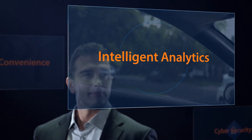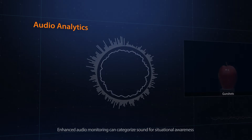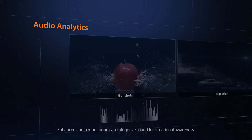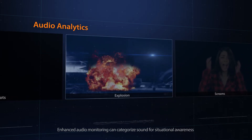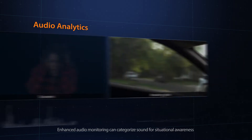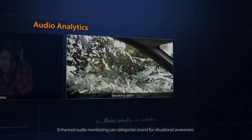The audio analytics feature detects and analyzes distinct sounds such as gunshots, explosions, screams, and breaking glass, then immediately raises an alarm to notify users to evaluate the risk of the situation.